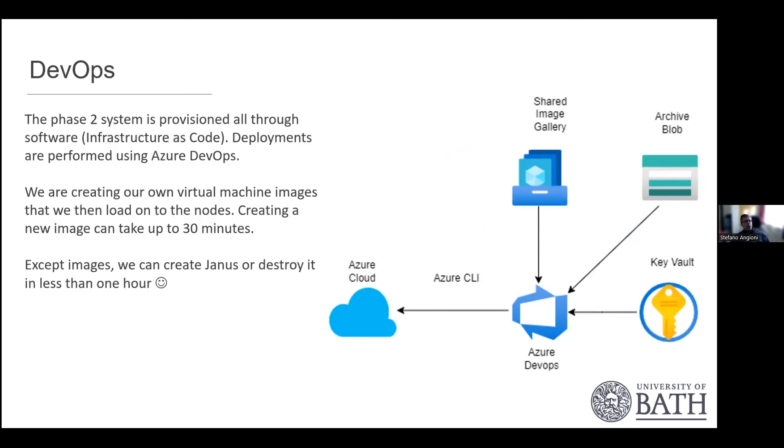Everything is implemented using the DevOps model, where developers and operations people work together. Everything is written as infrastructure as code and deployed via Azure DevOps. Our JANA cluster can be created and destroyed in less than an hour — destroyed in 15 minutes, even with 100 nodes. Images take up to 30 minutes to create, but you're not constantly creating new images — image creation happens less frequently.